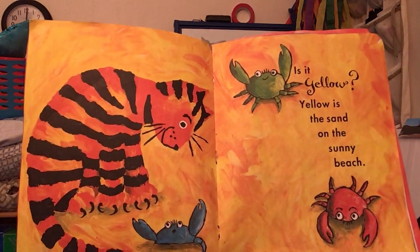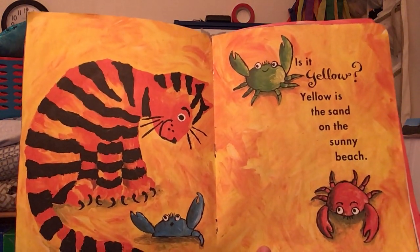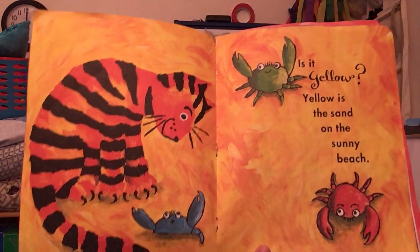Is it yellow? Yellow is the sand on the sunny beach. Yellow.